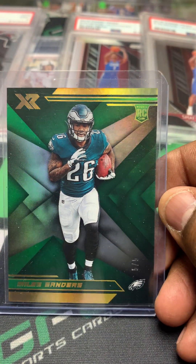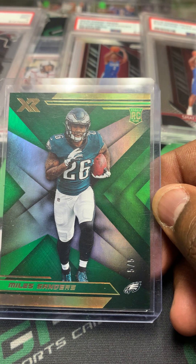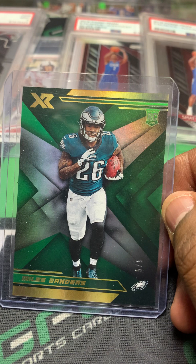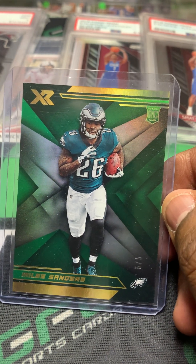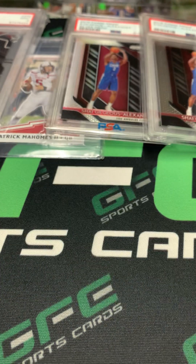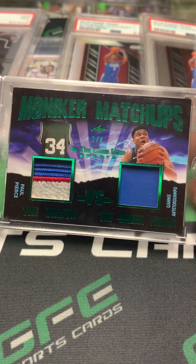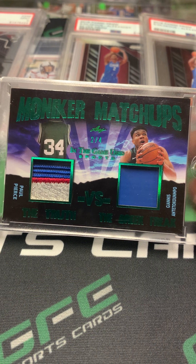And this nice XR rookie card of Miles Sanders from the Eagles, numbered out of five. I don't remember what I paid for this lot — I don't have a sticker on it — but I didn't pay a whole lot for it and there's plenty of room to make some money. The next card, which is the last one in this particular lot, is a Giannis Antetokounmpo Leaf patch Moniker Matchups numbered out of four.